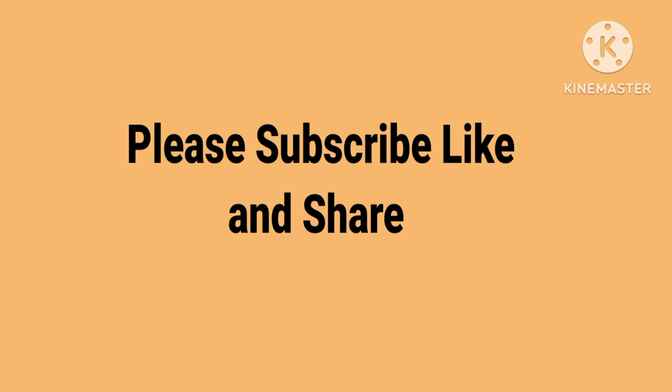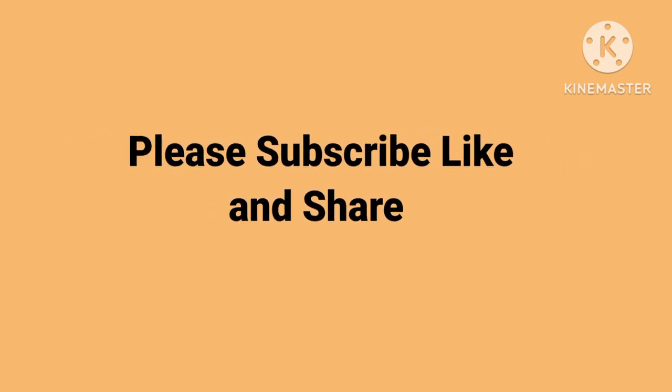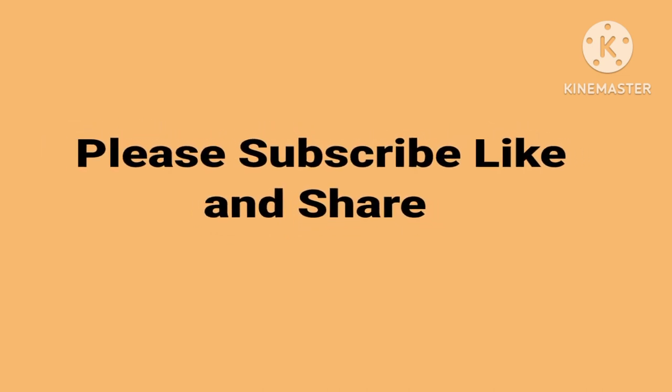If you like this video, please subscribe, like and share. Thanks for watching.